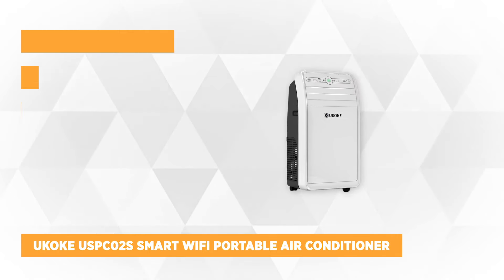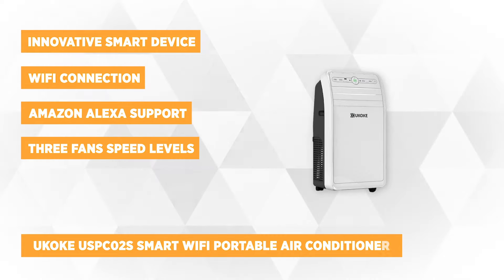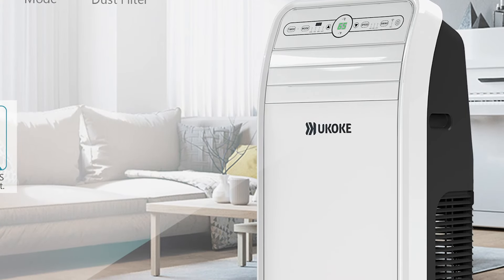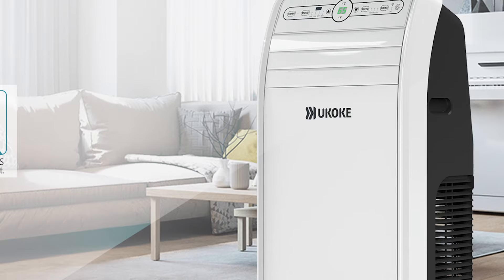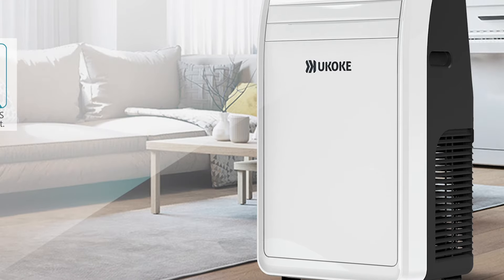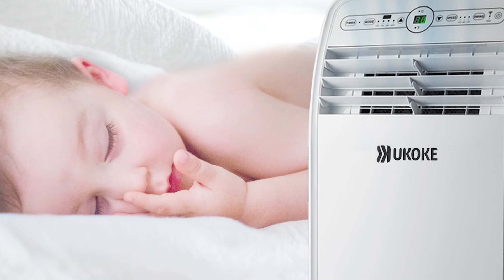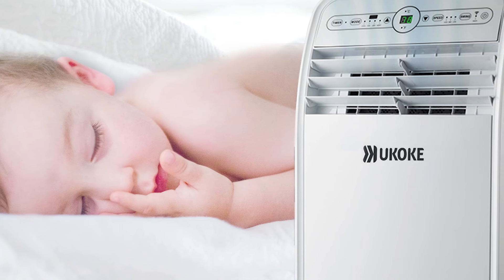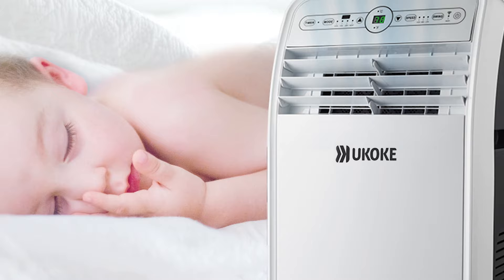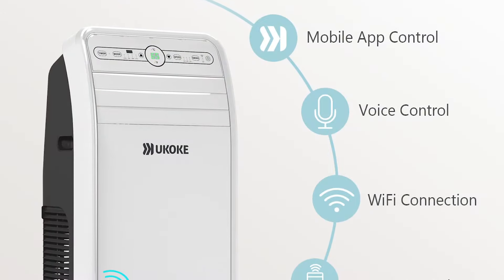The fifth product is the Ukoke USPC-02S Smart Wi-Fi Portable Air Conditioner. Are you looking for something simple yet customer-focused and advanced that can satisfy your needs? The Ukoke AC is an innovative smart device that makes our life more comfortable. It is easy to install and to control, with simple and straightforward instructions. It cools an area up to 300 square feet and is highly recommended for those who love smart, innovative, and high-tech devices.